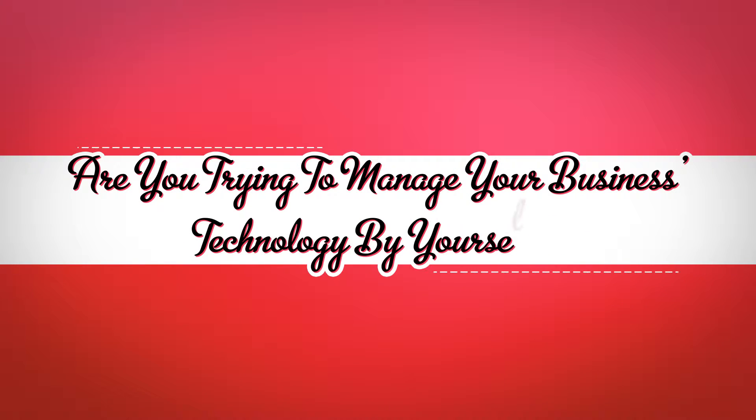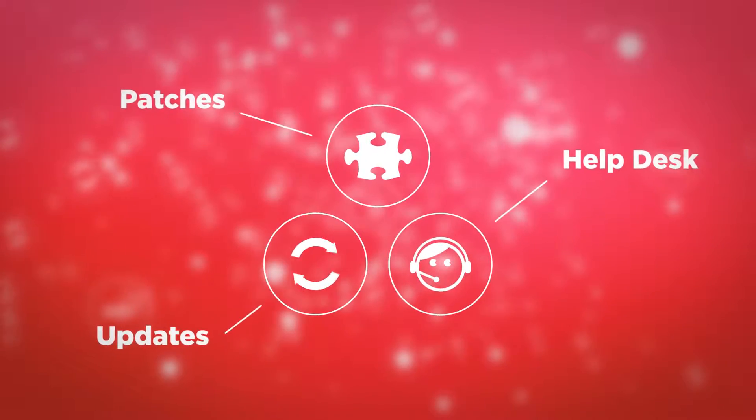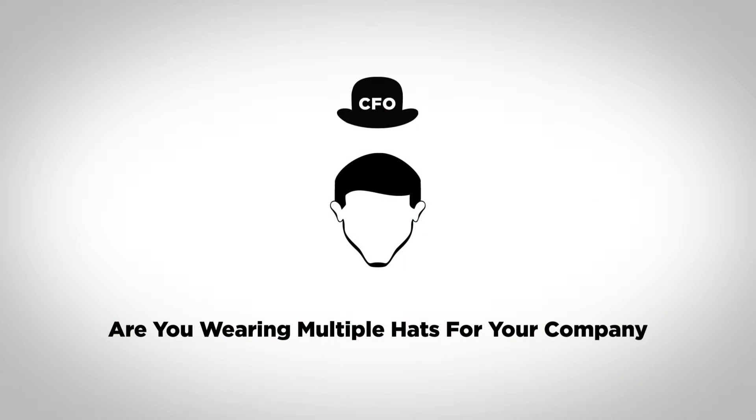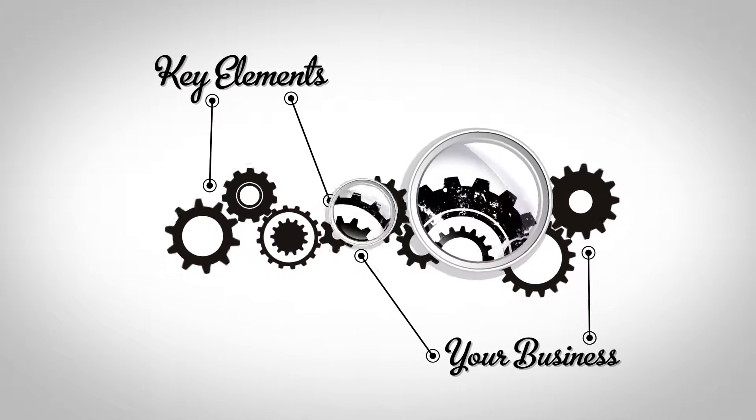Are you trying to manage your business's technology by yourself? Most of our clients find it hard to keep up with the constant influx of updates, patches, help desk requests, and more. Are you wearing multiple hats for your company and find yourself unable to focus on key elements of your business that need dedicated attention?